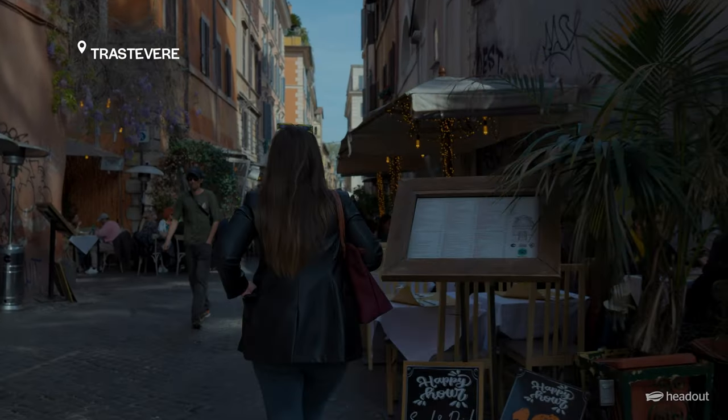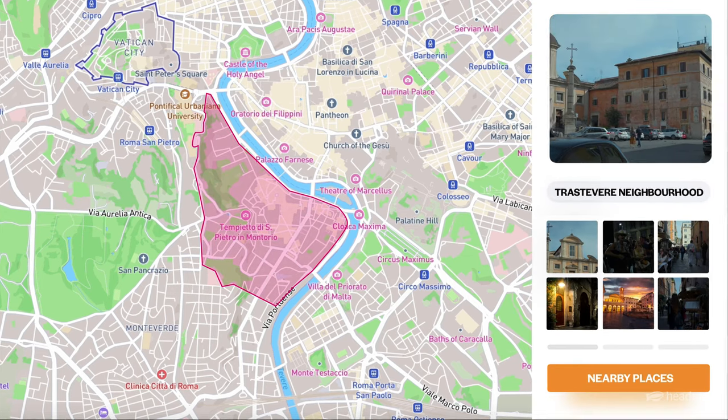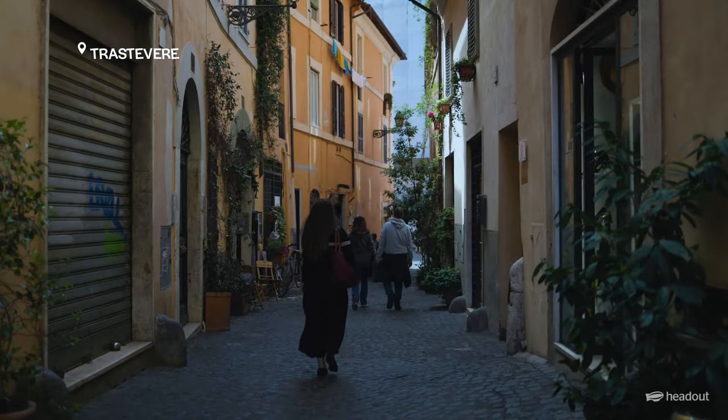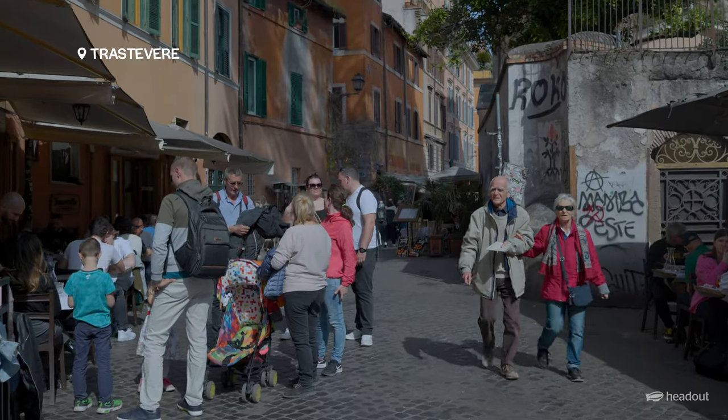Another neighbourhood you can try a food tour is Trastevere. In this area you'll find it's stereotypically charming — you have the picturesque alleyways, the cobblestones, ivy-clad buildings, absolutely darling and perfect for holiday photos. Really iconic and gorgeous. Bear in mind if you are going to do the food tour in Trastevere, the terrain can get a little bit rocky with those cobblestones so you're going to want to make sure you wear comfy shoes.